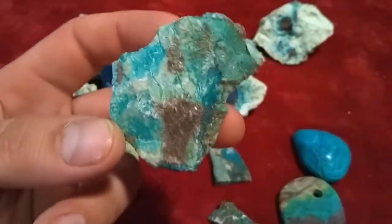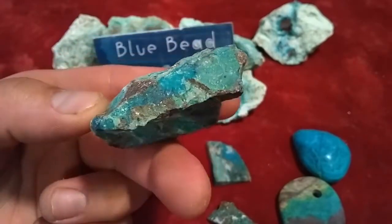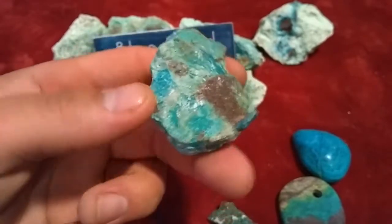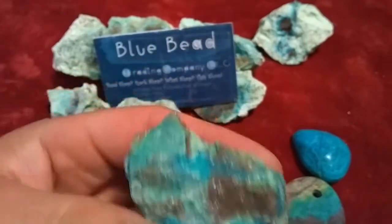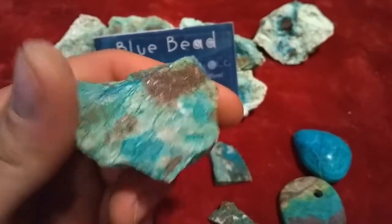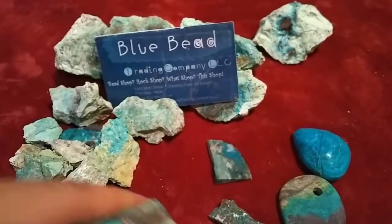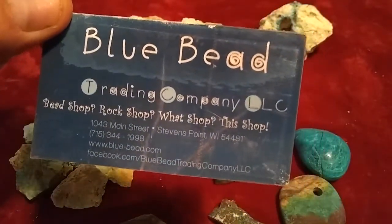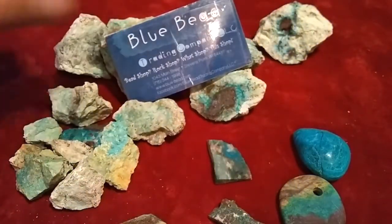I'm probably going to work most of this on my easy cab. I'm going to take this to my 80 grit wheel, and then to 220, so on and so forth. Maybe take this to the 14,000 grit wheel, if I don't just burnish it. Beautiful. Check out Bluebead. On to the easy cab.